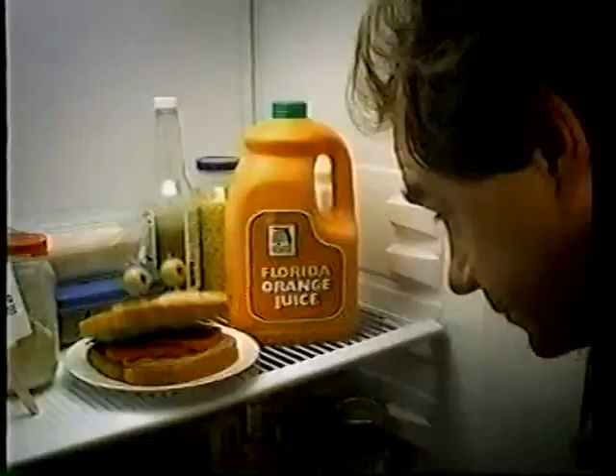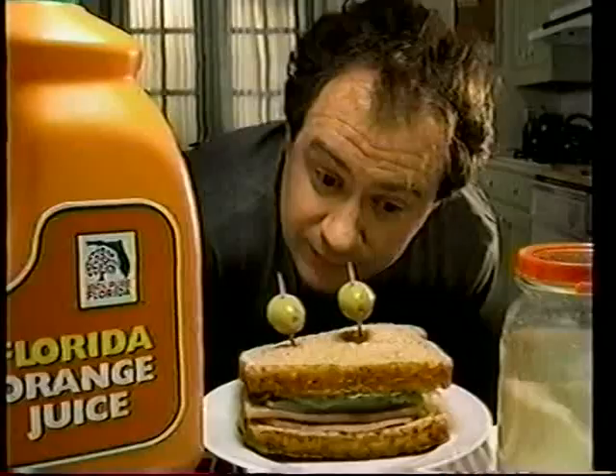Hey. Yeah? Do you know where your orange juice comes from? Yes, the store.